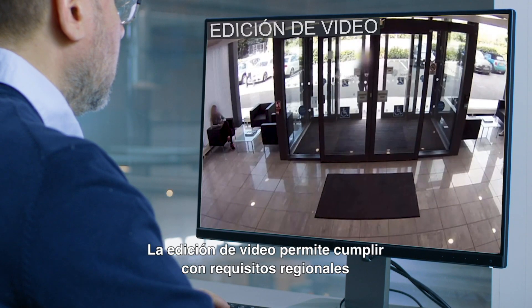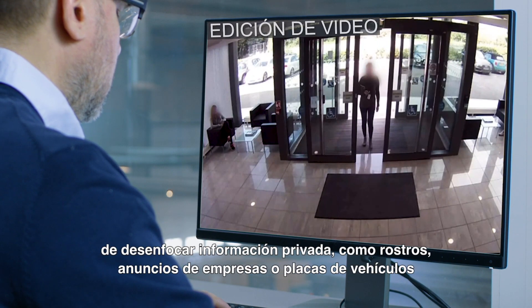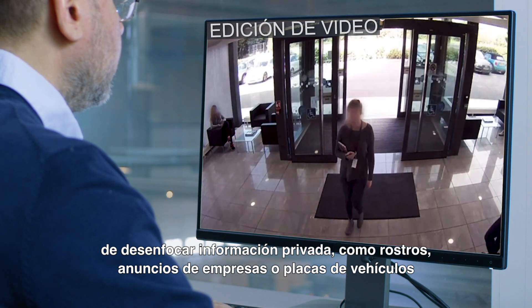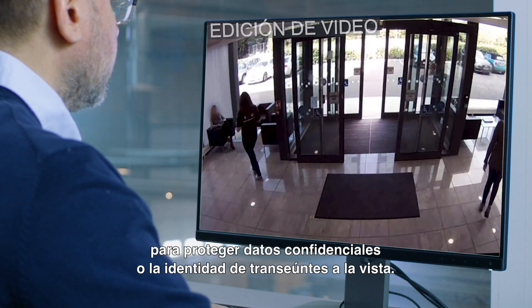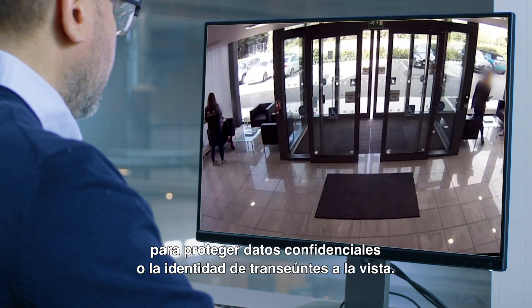Video Redaction provides tools for regional compliance to blur private information such as faces, business signs, or vehicle license plates to protect sensitive data or the identities of bystanders in the field of view.